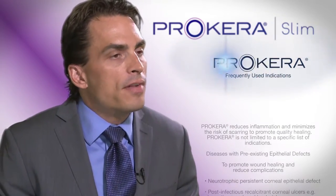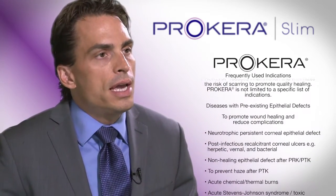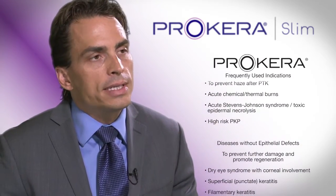Procara has a couple main areas that I like to differentiate and what's beneficial. The first and probably the most commonly used is the idea of using Procara for really acute damaged corneas. This can be for almost anything from infectious processes to abrasions to recurrent corneal erosions. The big benefit is really speeding up the healing process, but more importantly, trying to enhance scarless healing.